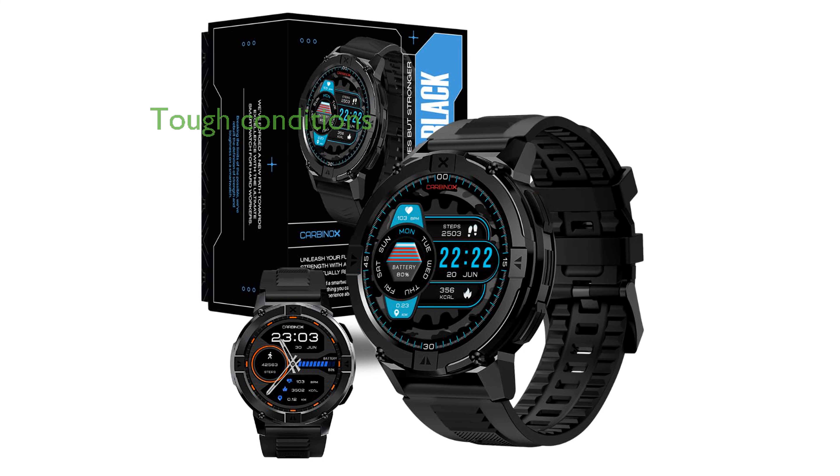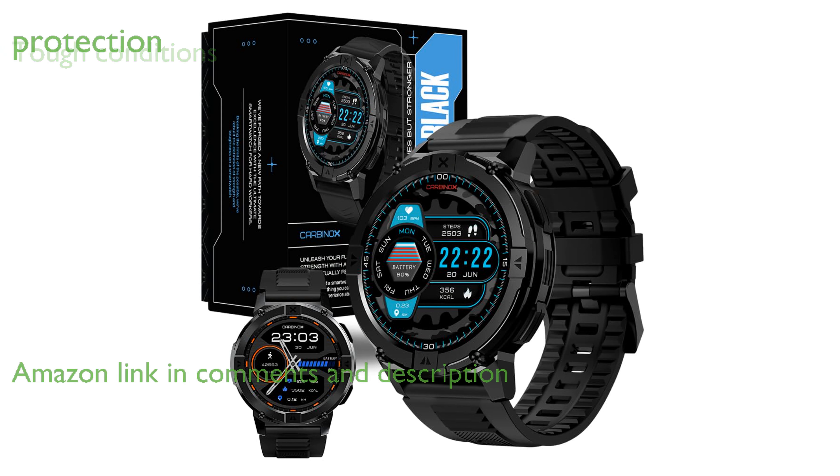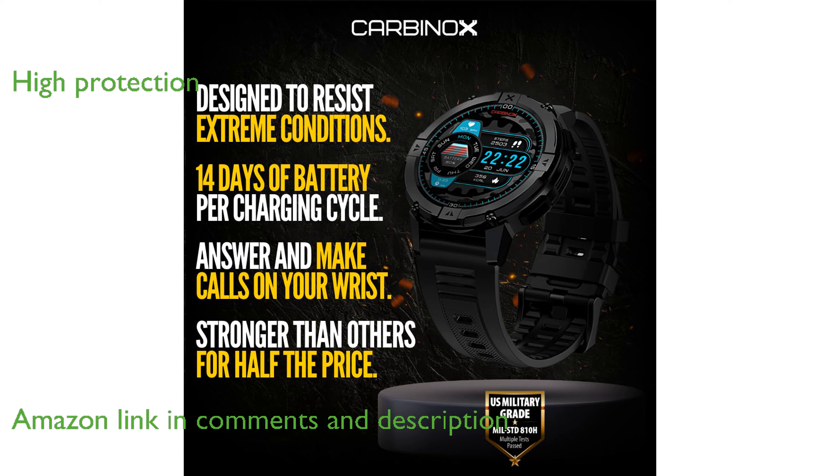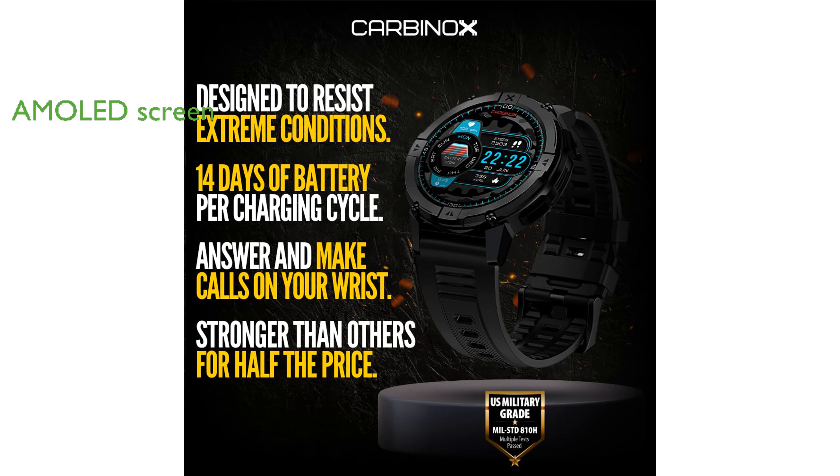The Carbinox X-Ranger smartwatch is designed to endure tough conditions, making it ideal for hard workers. Its fully metallic bezel and body offer a level of protection that is 10 times more resistant than other smartwatches. Featuring a 1.43-inch AMOLED high-definition screen, this smartwatch ensures a smooth and high-end user experience.